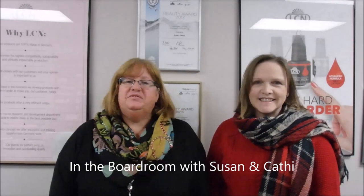Happy New Year everyone! I'm Susan from LCN, and I'm Kathy from LCN. I hope you had a great holiday season. Today we're in the boardroom at LCN Canada and we're very excited to show you our 2019 LCN Jan/Feb deals. We've got big savings for the new year, so it's time to stock up and clean up your stations with these great deals. Stay tuned!